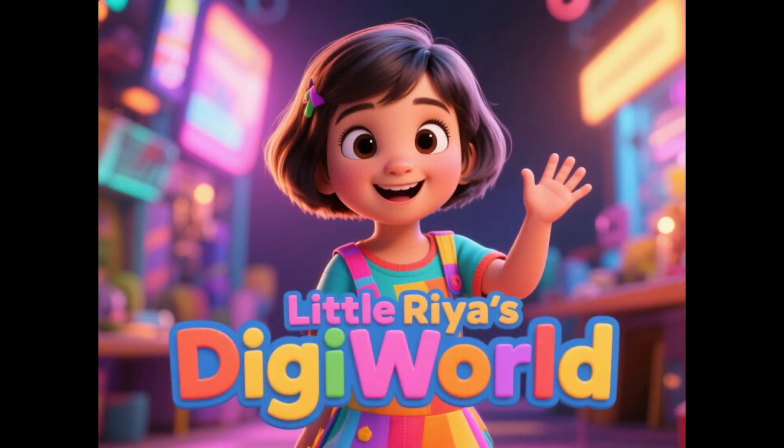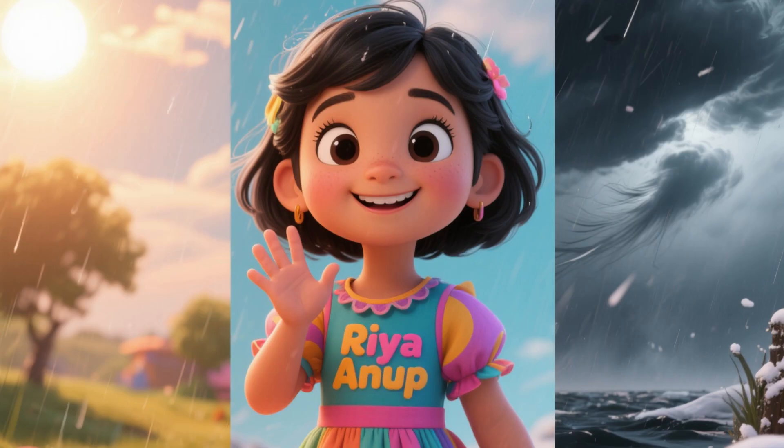Hello, guys. I hope you are having a great day and welcome back to my channel. This is your host, Ria Anup. Today, we are going to learn about weather.